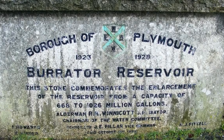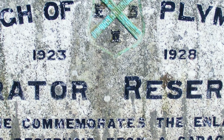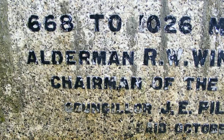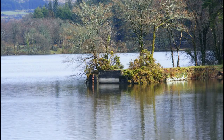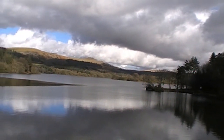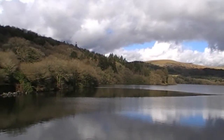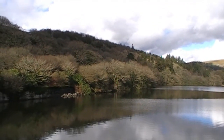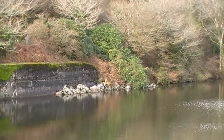From 1923 to 1928 the dam was raised by 10 feet, increasing the capacity of the reservoir from 668 million gallons to 1,026 million gallons — nearly double the original capacity. The top of the dam created a roadway. While this was cut off, a suspension bridge was constructed across the reservoir close to the dam to allow access to the other side. The base on which the pillars stood can still be seen, but little evidence of the bridge footings on the other side remains.